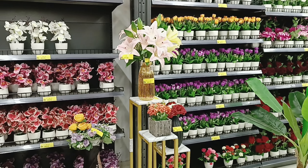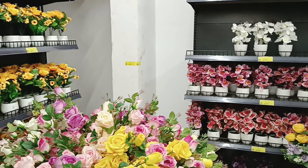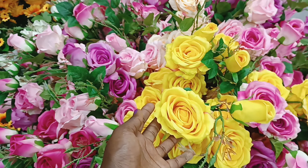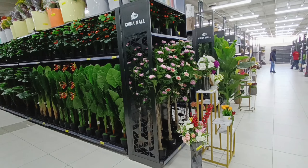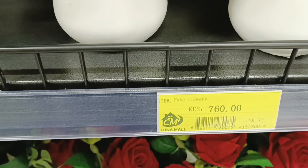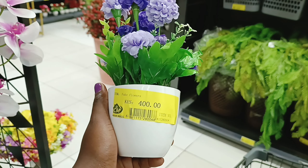Hi and welcome! This is part two of me giving you a virtual tour of China Square and what they have to offer in terms of home decor. A little fact about me — I really love flowers. If you love flowers too and you like decorating your home with them, I feel like you're going to enjoy shopping here because they look so real. This one can be cute for the bathroom.